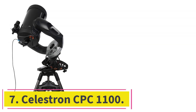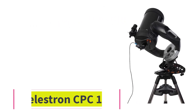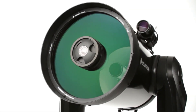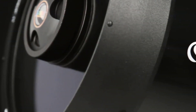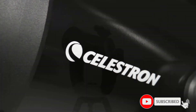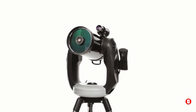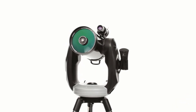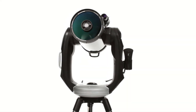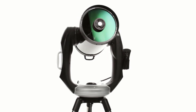At number 7: the Celestron CPC-1100. This is one of the favorite computerized telescopes among experienced visual observers. From the way it is designed to the way it works, this is an excellent telescope for ardent explorers. A rock-solid dual fork arm mount is one of the reasons it is so popular among experienced amateur astronomers. Though the design is obviously sturdy, it is thoughtfully ergonomic, letting users lift and move it with ease. Setting it up and using it is quite easy.